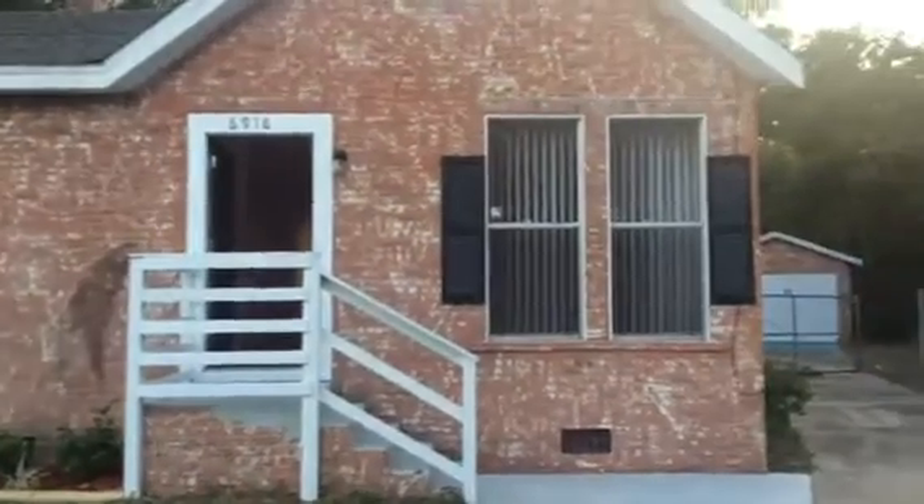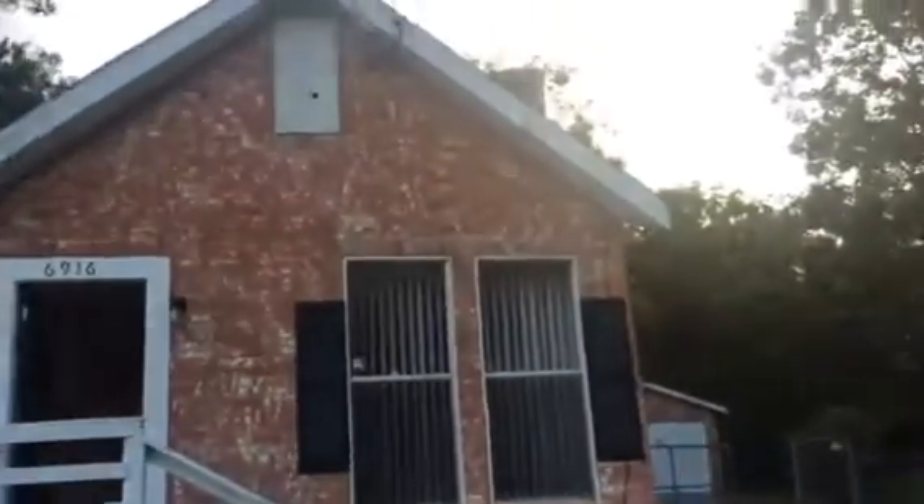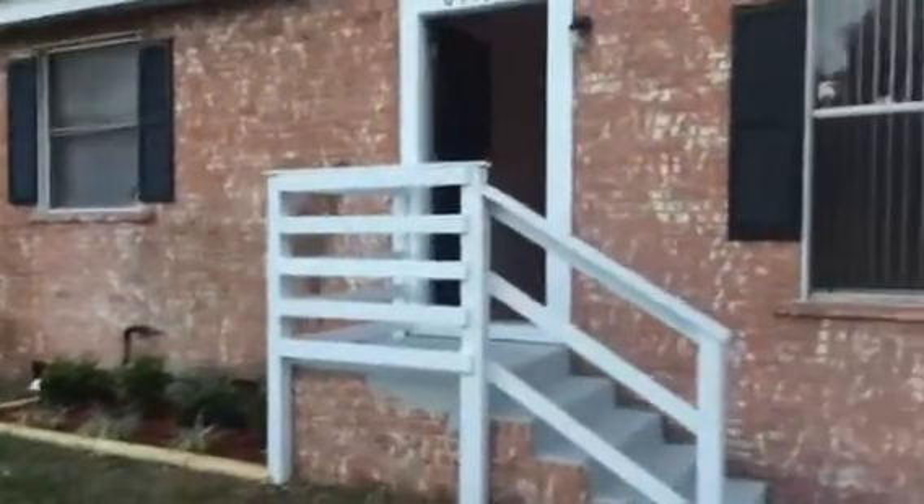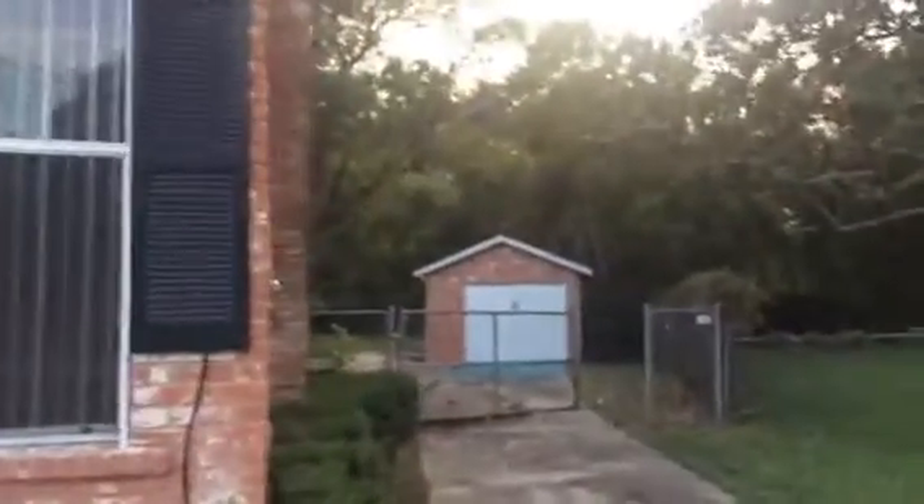Hey, it's John with JWB at 6916 Park Circle on the north side of Jacksonville for a final walkthrough. We have just finished this home. It is a three-bedroom, one-bath. It has a detached garage in the back and a massive backyard.